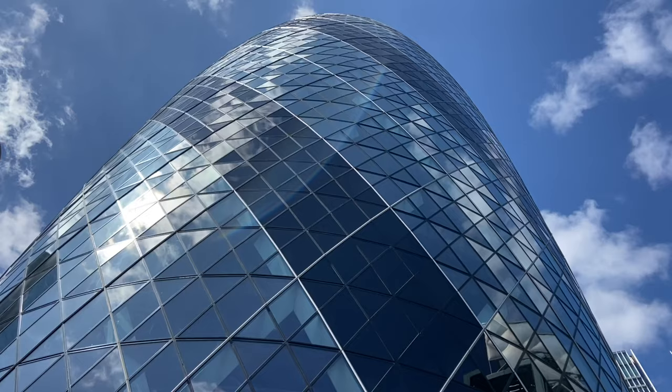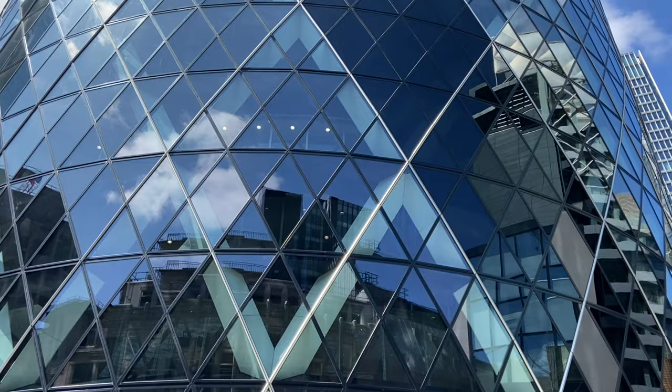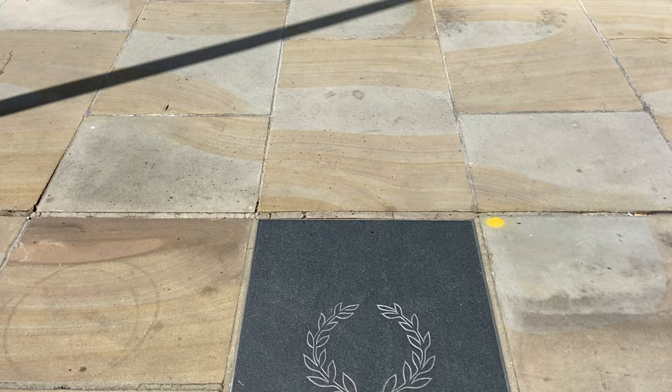When you're next at the Gherkin, it's well worth looking at ground level because you can see these modern stone seats and they tell us about a Roman connection. When the foundations were being dug, there was an extraordinary discovery — the body of a Roman girl aged between 13 and 17. The Museum of London Archaeology team think she was alive around 350 to 400 AD. Once the building was finished, the girl was reburied in the City of London and a plaque today marks the site.